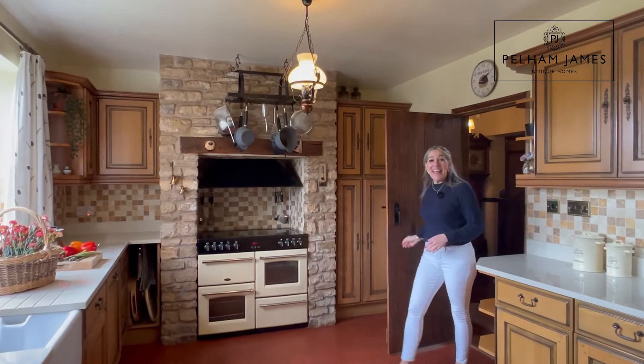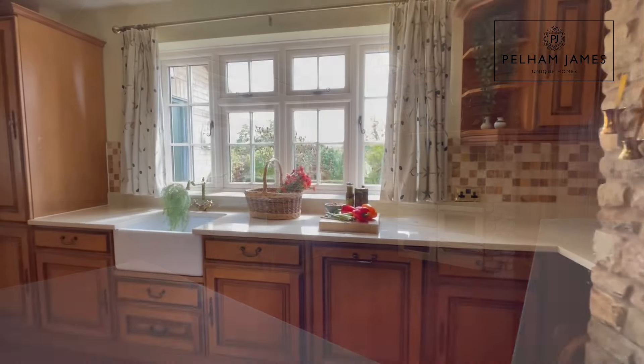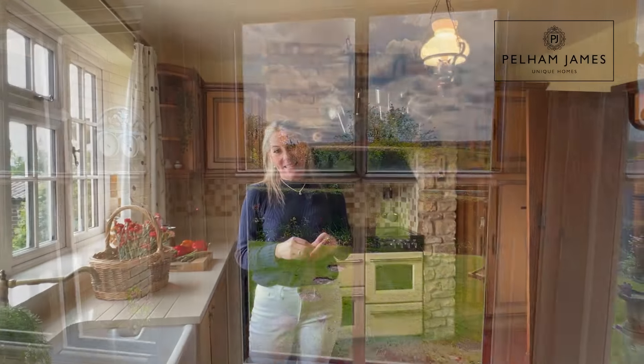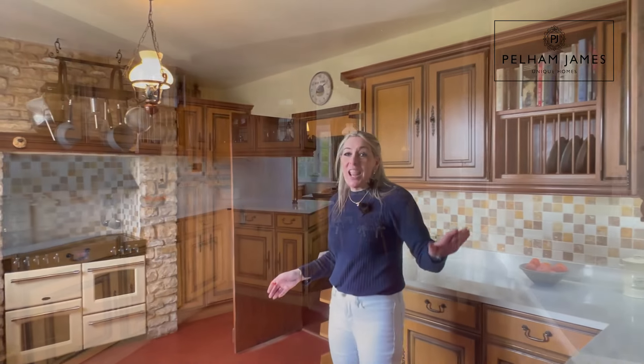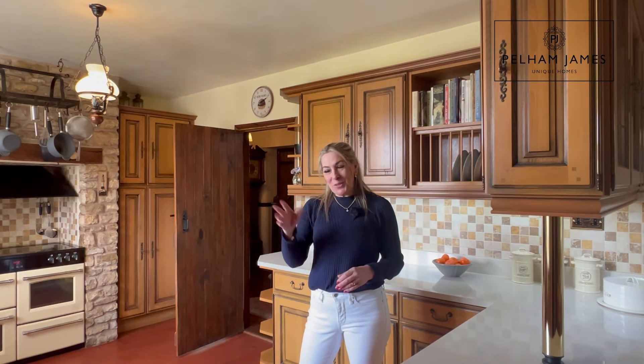Now let me show you the breakfast kitchen. In this great size kitchen, you're drawn to the window by the Belfast sink that grants those stunning views out across the lawn and the Welland Valley, with open fields in the distance. There's plenty of space for lots of cupboards and storage, and the ideal spot for your breakfast table. From here, there's a separate utility room and a rear lobby with door onto the garden.